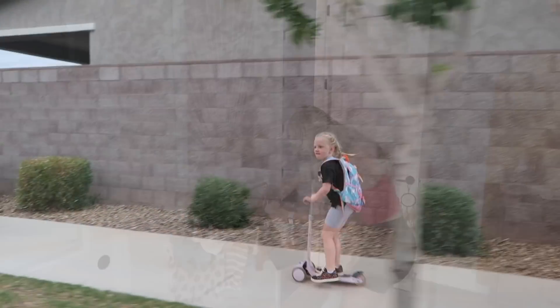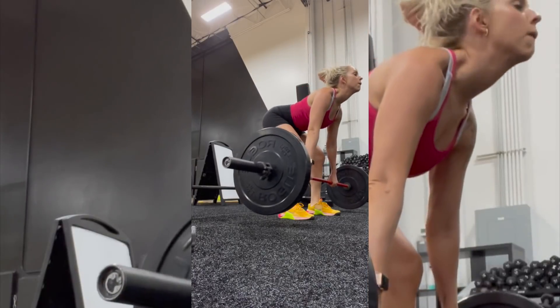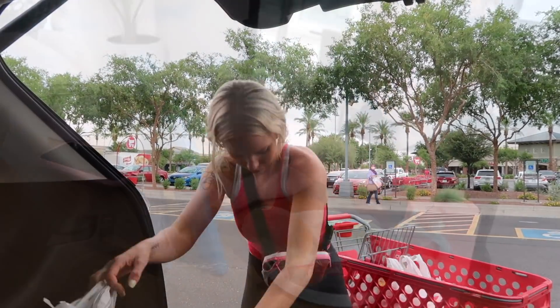Hi guys, welcome back to my channel. Today's video is going to be a daily routine. I'm going to walk you through my day and share what a typical day looks like, and I also want to give a special thanks to Otterbox for sponsoring today's video.